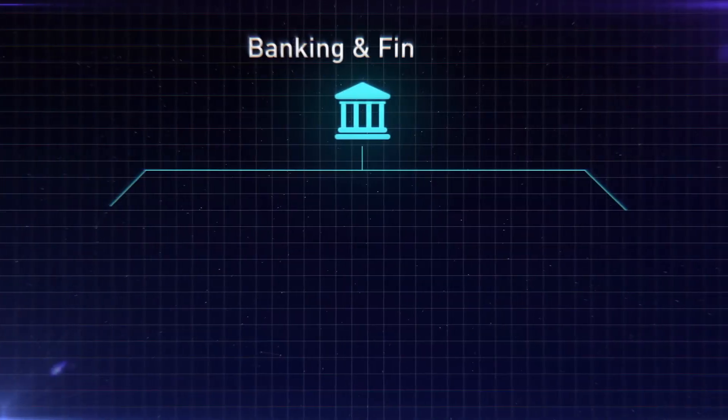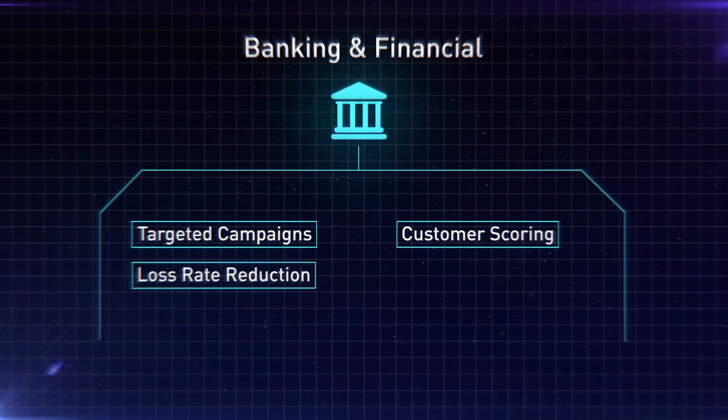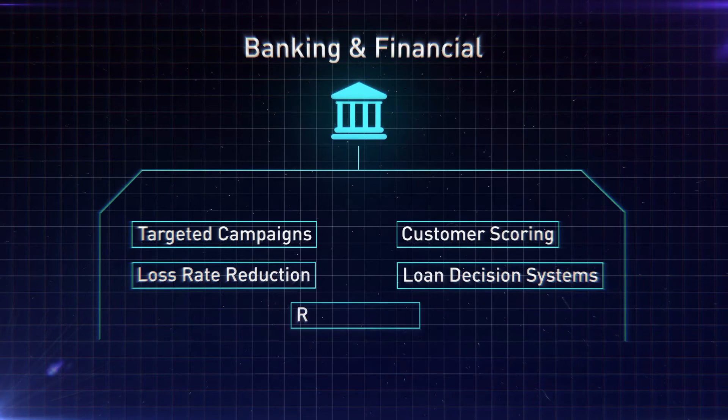For banking and financial sectors, we deliver targeted campaigns, customer scoring, loss rate reduction, loan decision systems, and risk analytics.